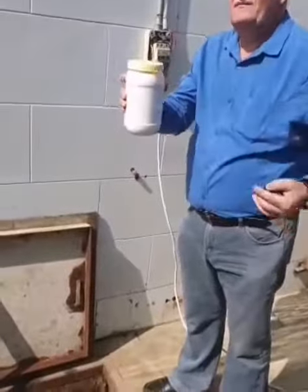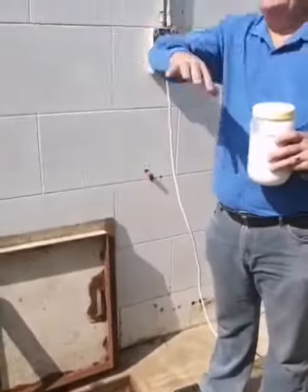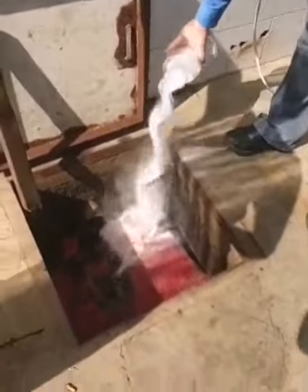Do you know my logic? All these will bubble. All the blood, all the fat, all the oil will come to the surface and it will be saved.